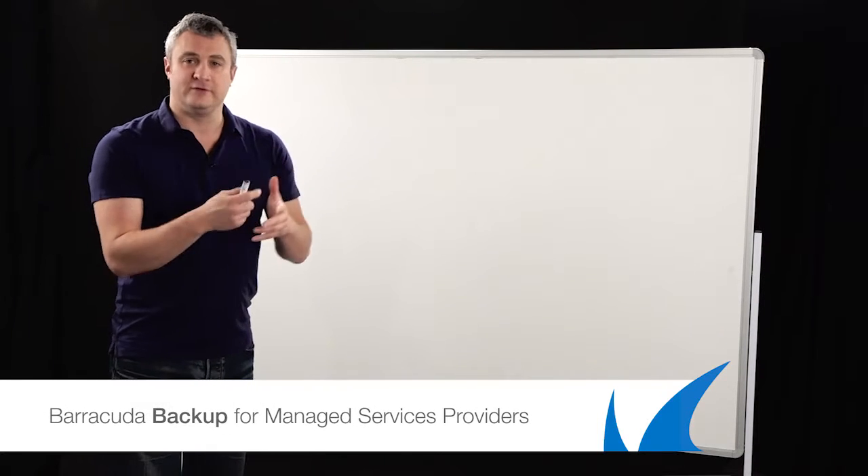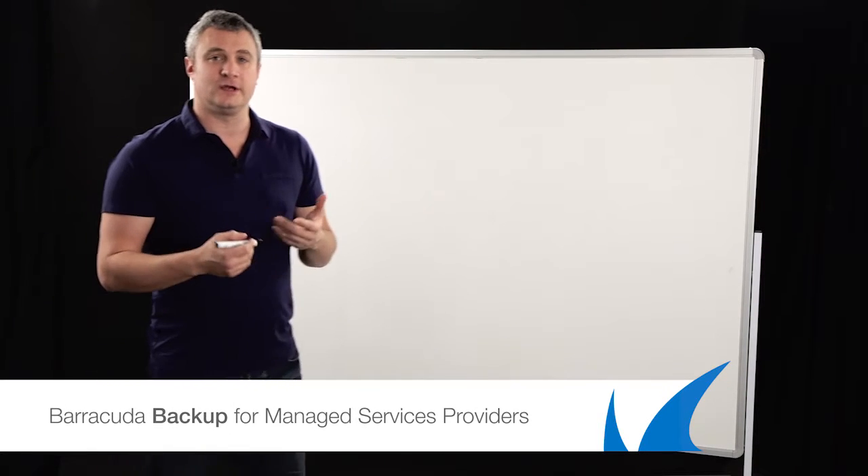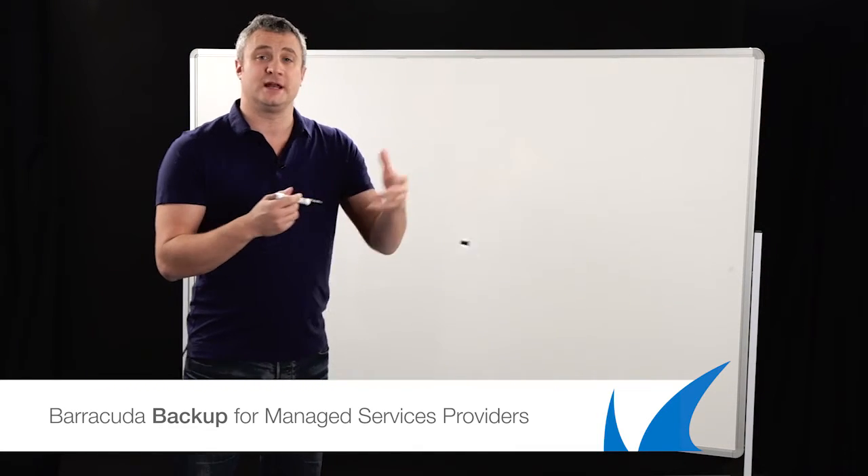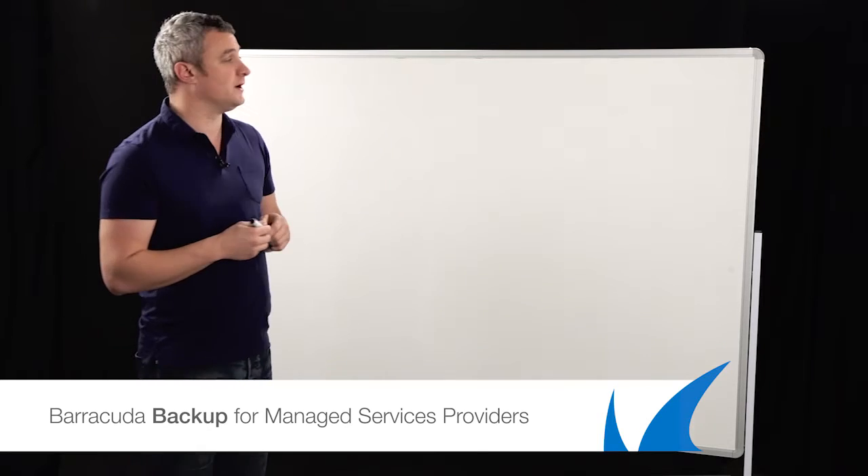Hi there, my name is David Lomax from Barracuda Networks, and today we're going to be talking about some of the MSP value propositions from Barracuda. In the previous presentations you've seen me talking about the Barracuda Backup and the Barracuda NG Firewall. What I'm going to try and do now is get you to understand how they can work very well in a managed service provider environment.